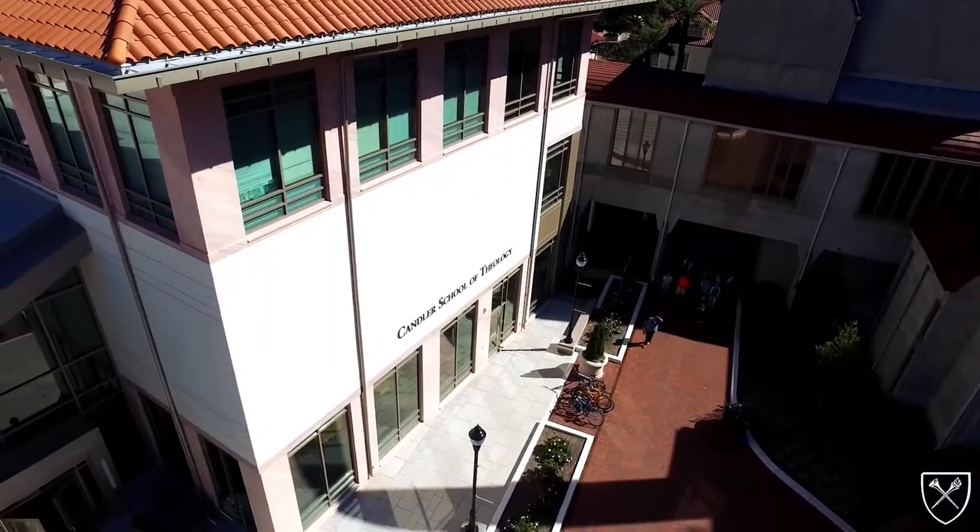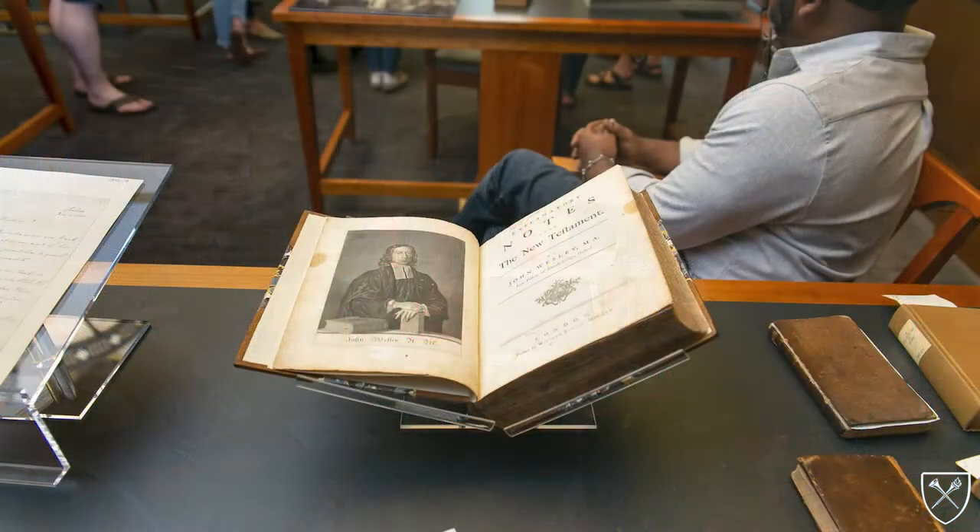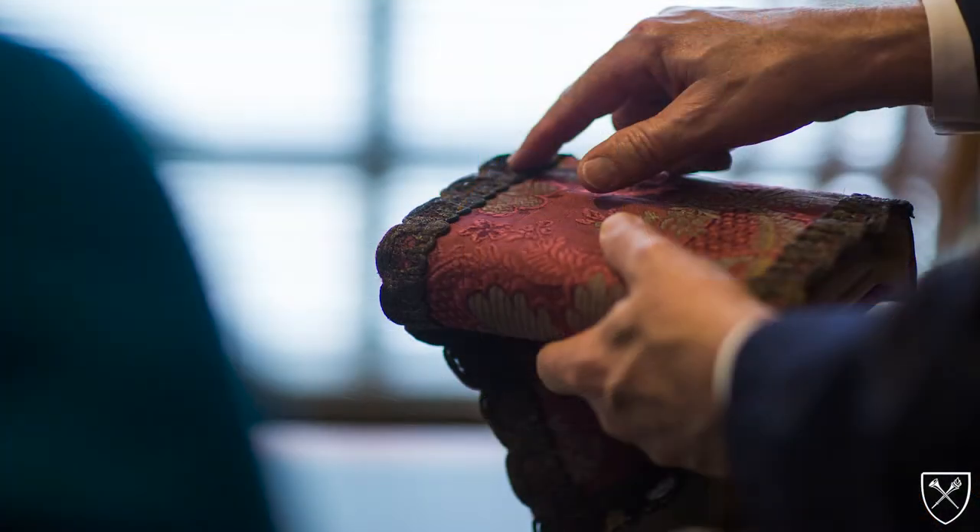The library's primary mission is to support the students and faculty of Candler as well as the work of researchers from around the world. Pitts is home to superb collections in theology and cognate disciplines, and it is world-renowned for its rare book and archival collections.